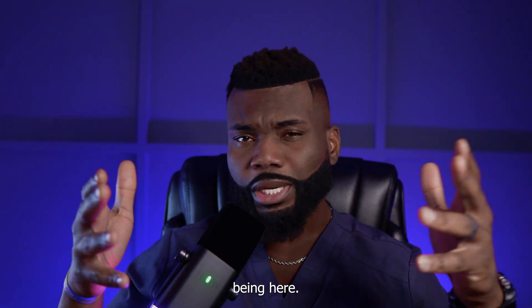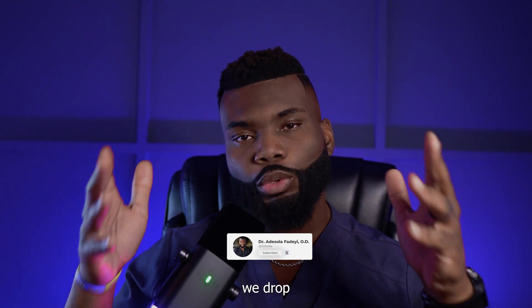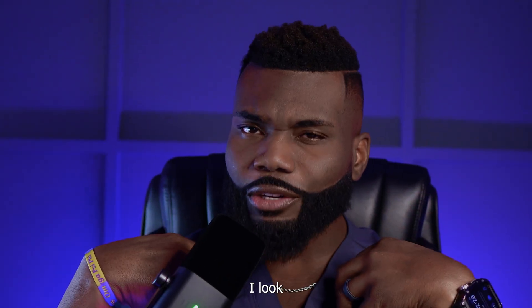We're back with another episode. If it's your first time here, thank you so much for being here — I appreciate you pulling up. Go ahead and give us a like, subscribe, and hit that bell for notifications so you're always notified every time we drop content on the channel. Now, what are we talking about in today's episode? We're talking about the four risk factors that I look for when I'm screening my glaucoma suspects.